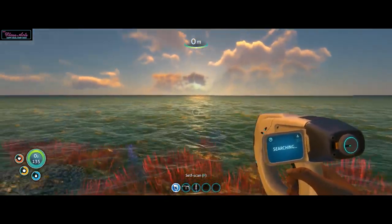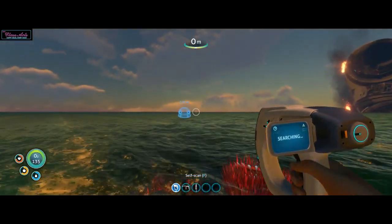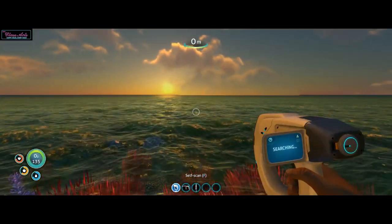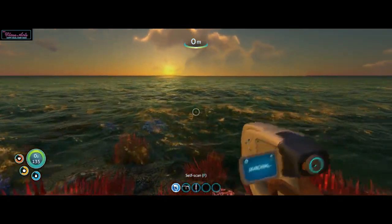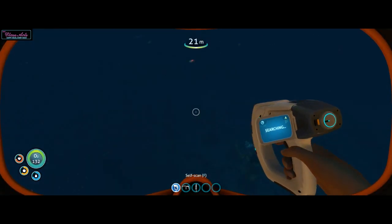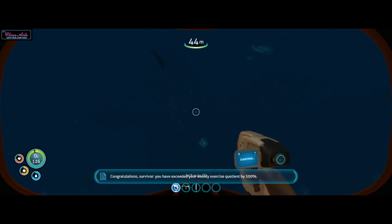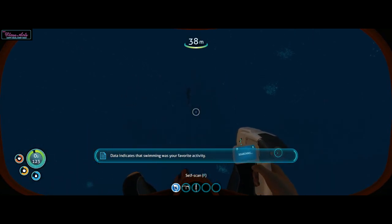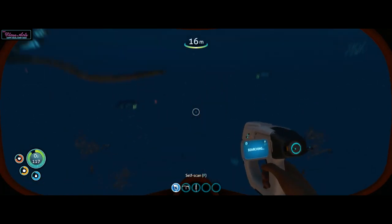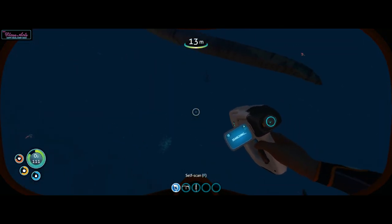Oh, now it's getting dark. I don't even know where our — oh, there it is. I guess we could still make it over there, it doesn't seem that far. Congratulations, Survivor — you have exceeded your weekly exercise quotient by 500%. I can't do this in the dark, I can't see. And there's a big shark.